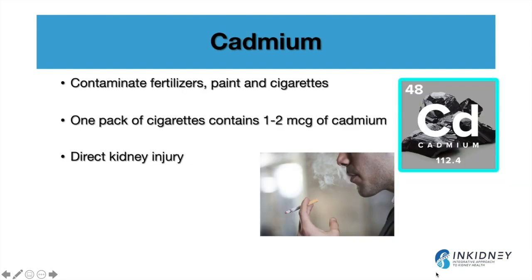Cadmium is used in fertilizers, paints, and cigarettes. If you smoke one pack of cigarettes a day, you get exposed to one to two micrograms of cadmium every day, and that has been linked to direct kidney injury and high blood pressure.